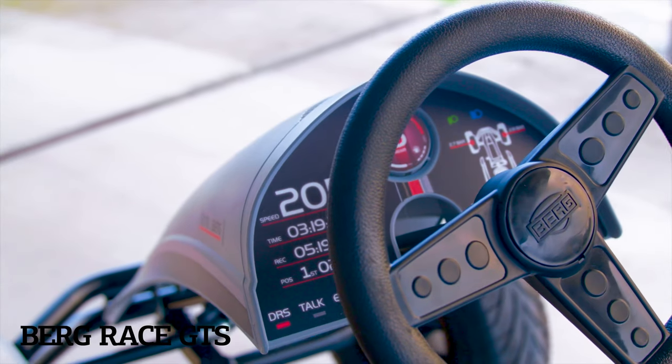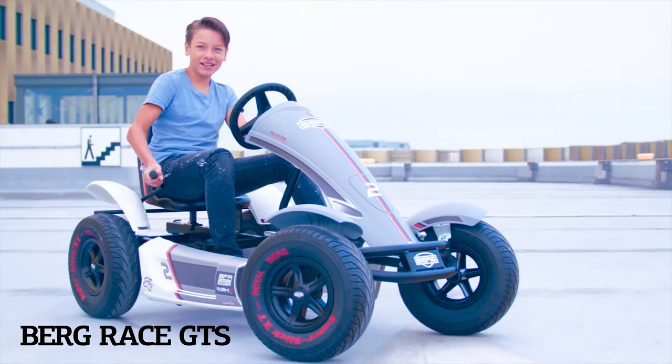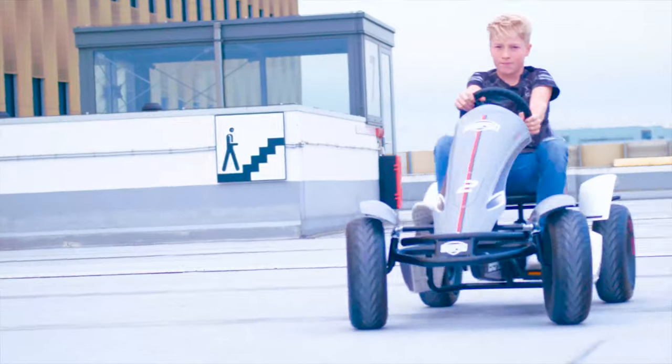The Berg Race GTS, the real racing go-kart for young drivers. This groundbreaking design incorporates the best technology available. The Race GTS has an aerodynamic design with tough, nomadic tyres that ensure a comfortable and smooth ride.